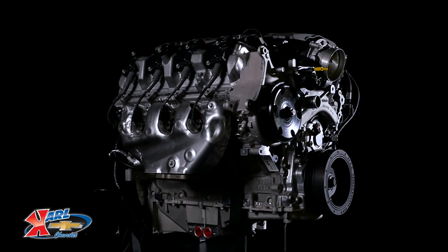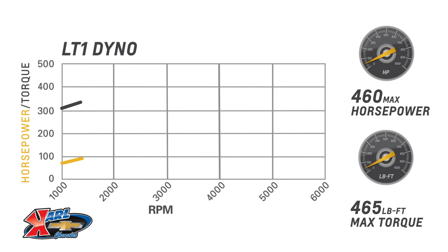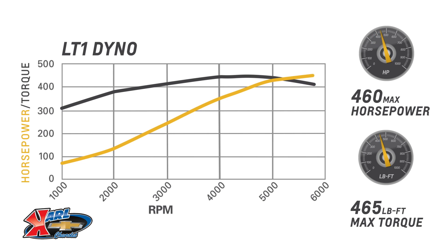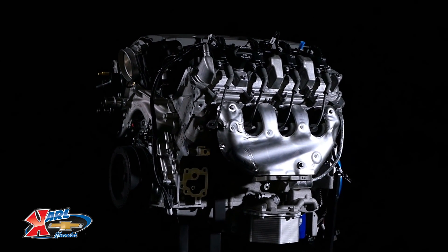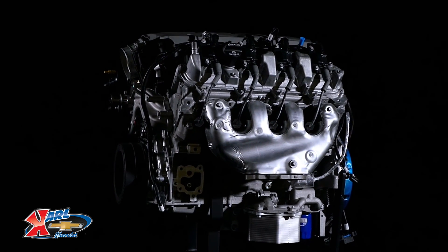Our LT1 6.2 liter crate engine is rated at 460 horsepower and 465 pound-feet of torque, and it is offered with either a wet sump or dry sump oiling system. A controller especially designed for a retrofit application using an automatic transmission is also available.